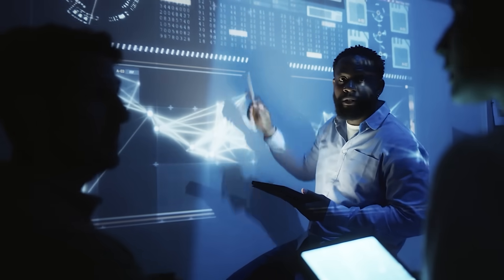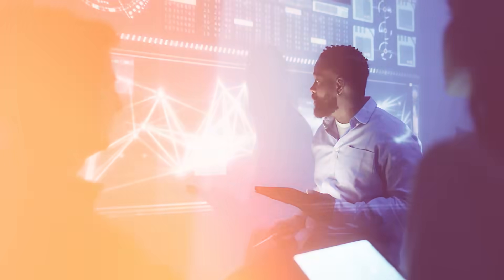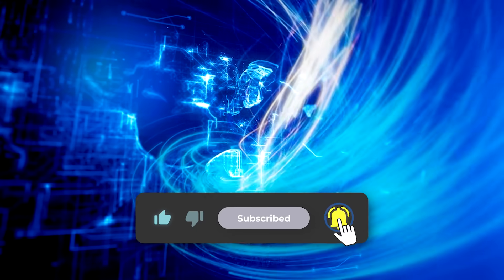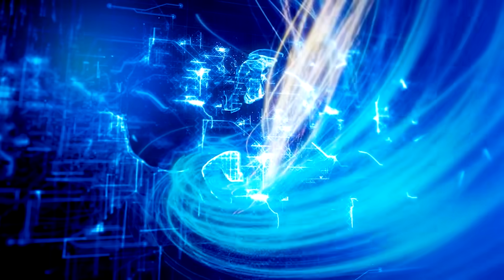And that wraps a frenetic news cycle. The question is: why do you think Meta is going this hard after OpenAI researchers right now? Drop your thoughts in the comments, hit subscribe if you haven't already, and give this video a like to help it reach more people. Thanks for watching — catch you in the next one.